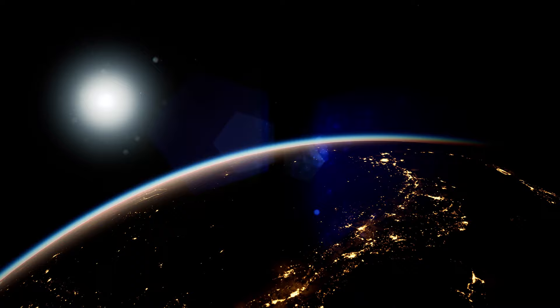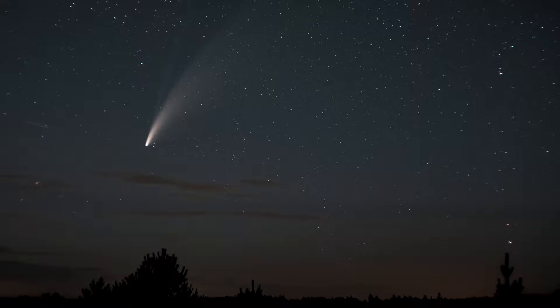Often near the Sun, celestial bodies can be observed, the matter of which, in the vicinity of our hot star, evaporates and is carried away from it by cosmic winds. These evaporating celestial bodies are called comets.